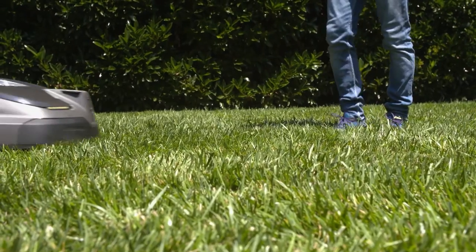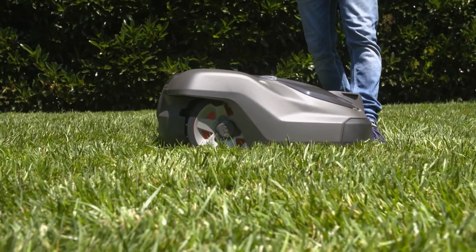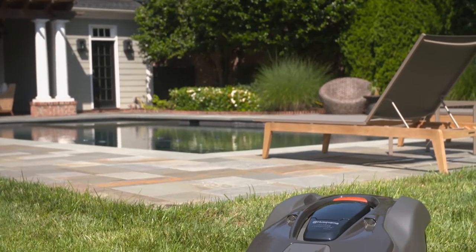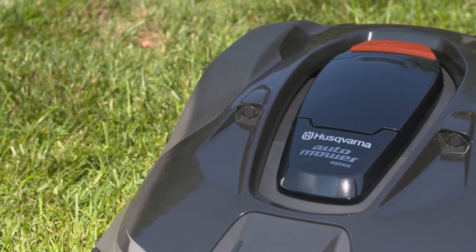The Husqvarna Automower is safe for the home, the environment, and most importantly your family. There are sensors so that if it gets moved or picked up, it will shut off — so if the dog gets near or if the children are playing and pick it up, nobody gets hurt. There's also theft protection, so nobody can walk away with your Automower. It's programmed to only work in your yard, so it's guaranteed protection for your investment.